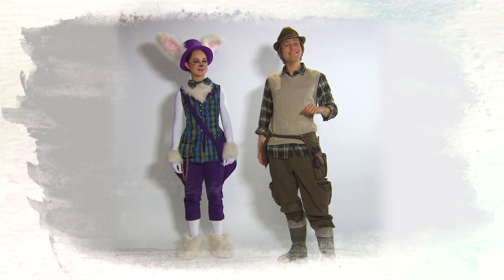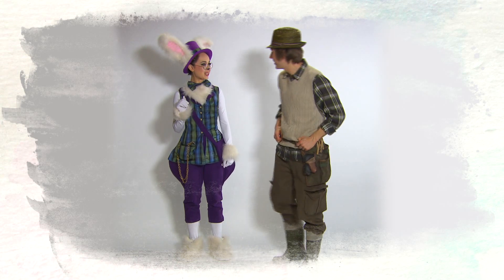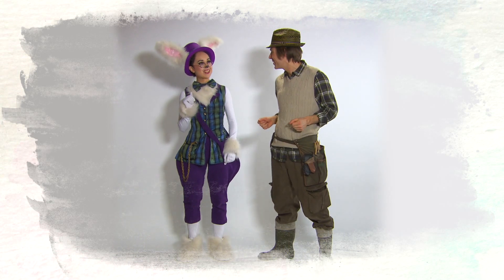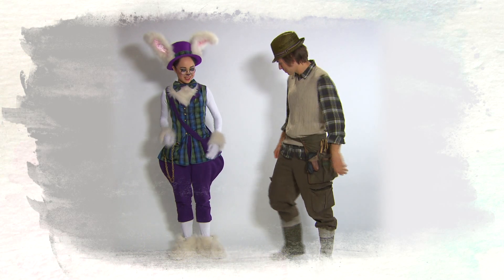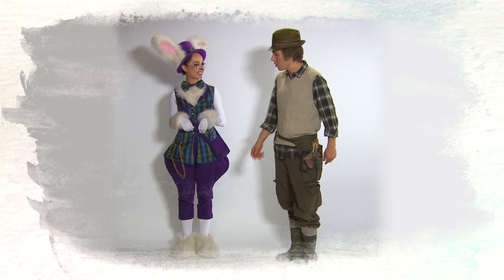Hello there, tiddlers. Look who I've found — it's Rabbit. Hello. Shall I show you some dance moves? I'd like to learn some dance moves. What shall we do? Let's do the hop first. So it goes, hop, and the rabbit hop. Here we go.